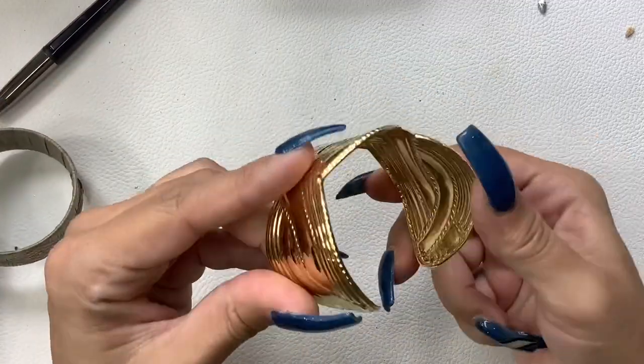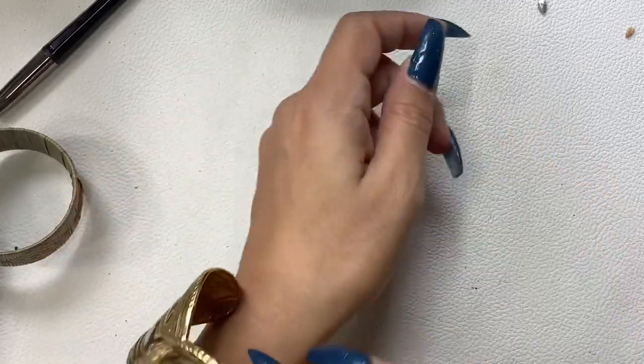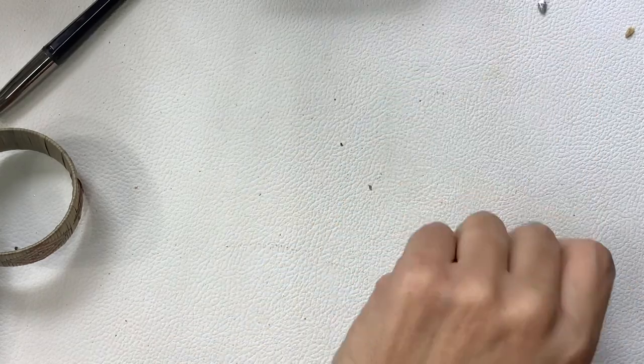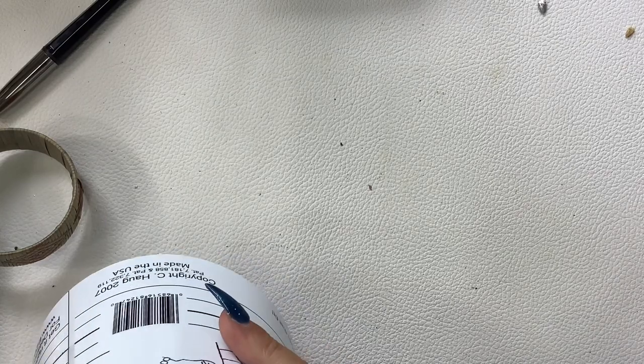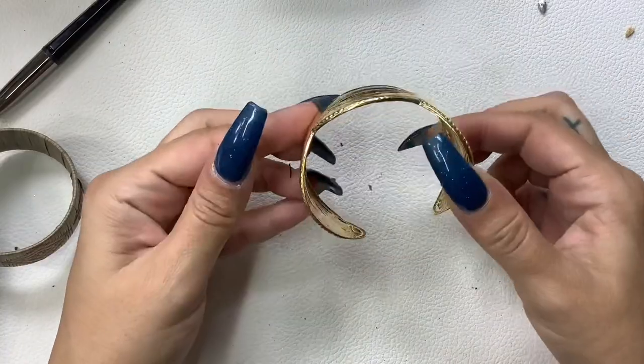Oh, this one's nice and bright — it looks like it's in good shape. Nice wide braided style cuff — I would put it at about seven inches. We'll do four dollars.